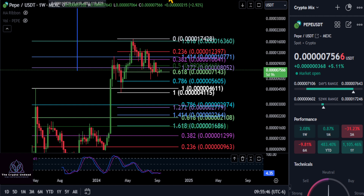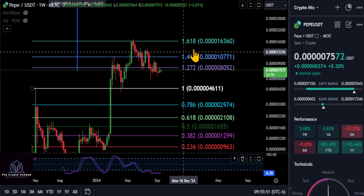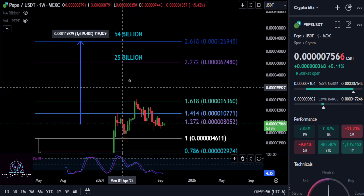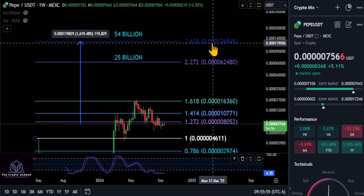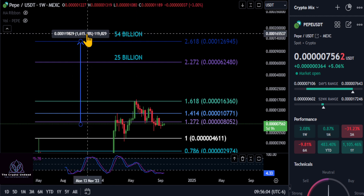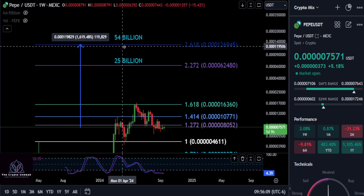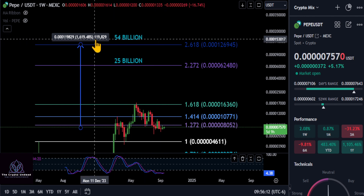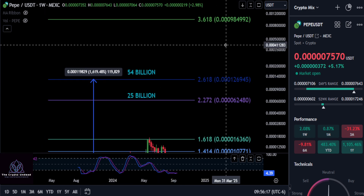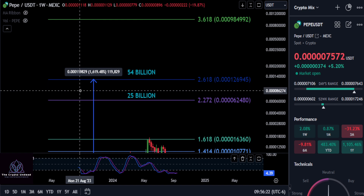How high is PEPE going to go this cycle? My target is about a 53-54 billion dollar market cap. From today, that would take us up to the 2.618 retracement at around 0.001269, giving you about a 17x — a little over 17x — on your investment, maybe a 20x if it wicks above. A lot of people are calling for about a 100 billion market cap, so somewhere in that range you're looking at about 17 to 20-21x on PEPE this cycle.